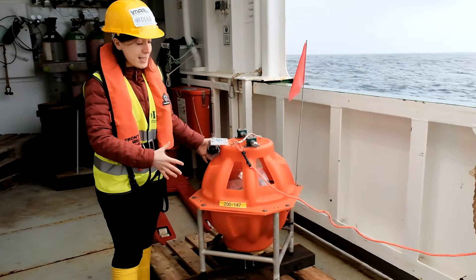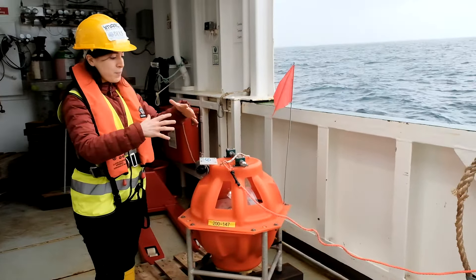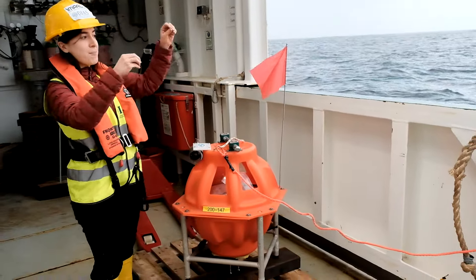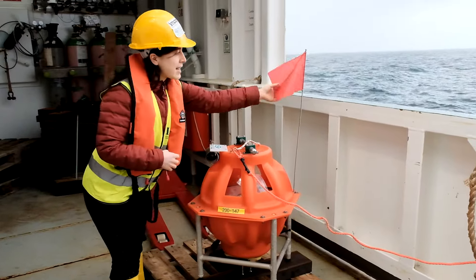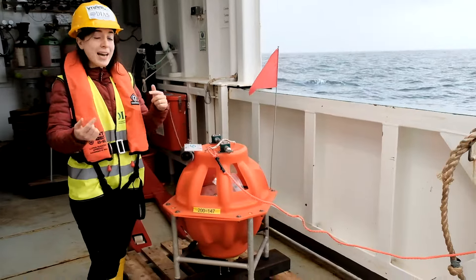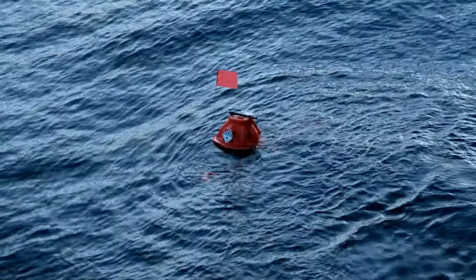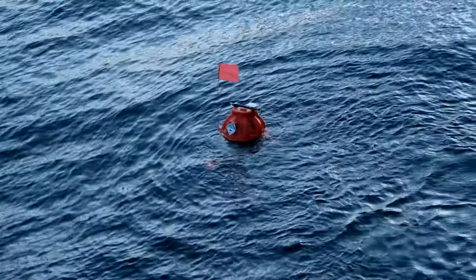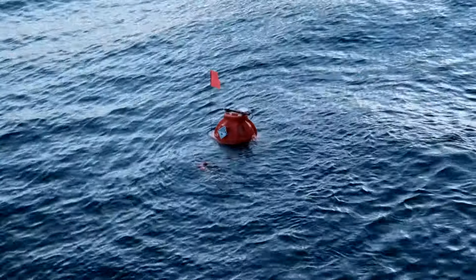Scientists have developed this device so that it can be very compact and easily descended into the water. It has a flag and also a flashlight so that we can come back to this location later on, call this instrument, bring it to the surface, and retrieve it back to the ship.